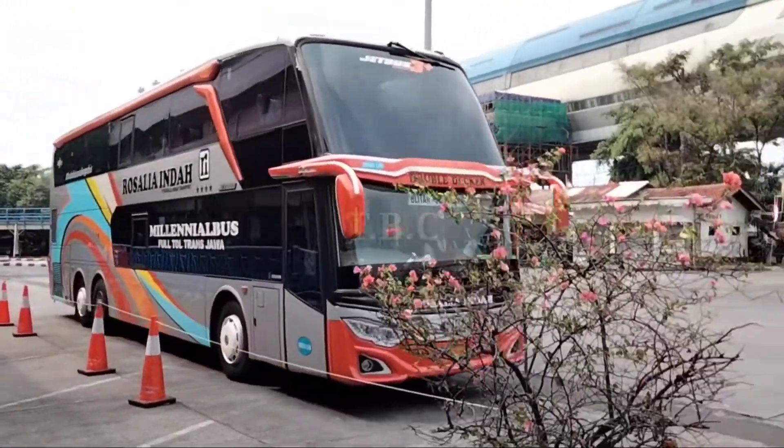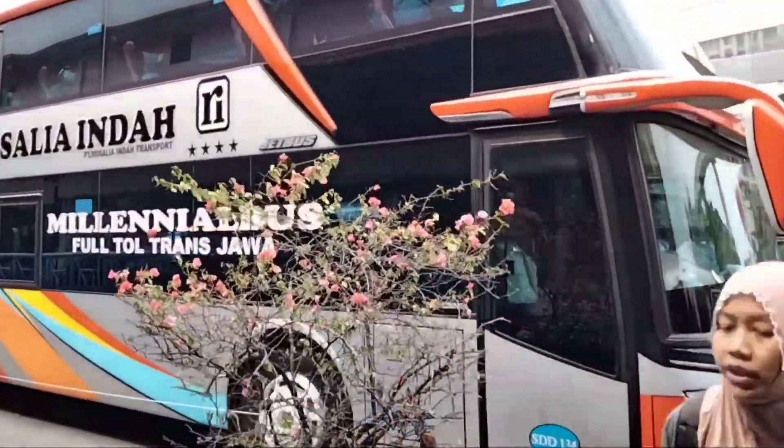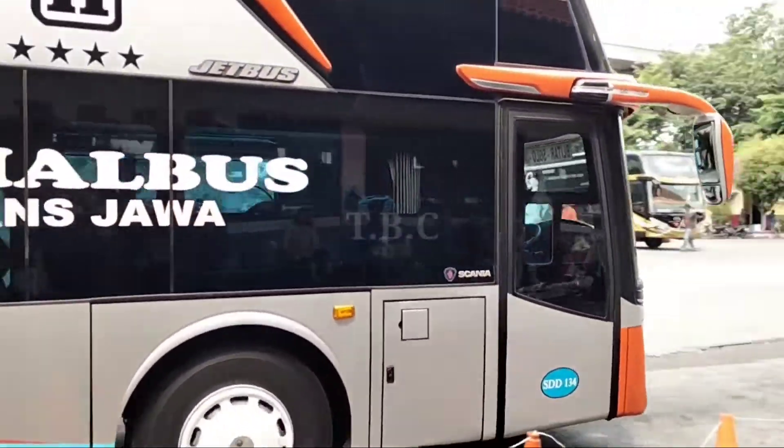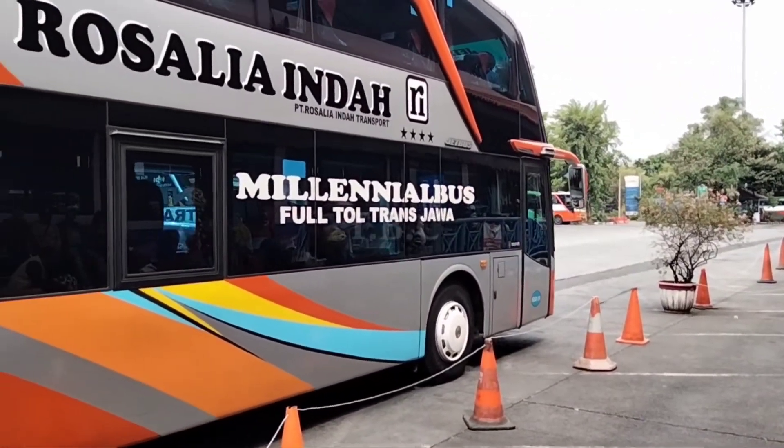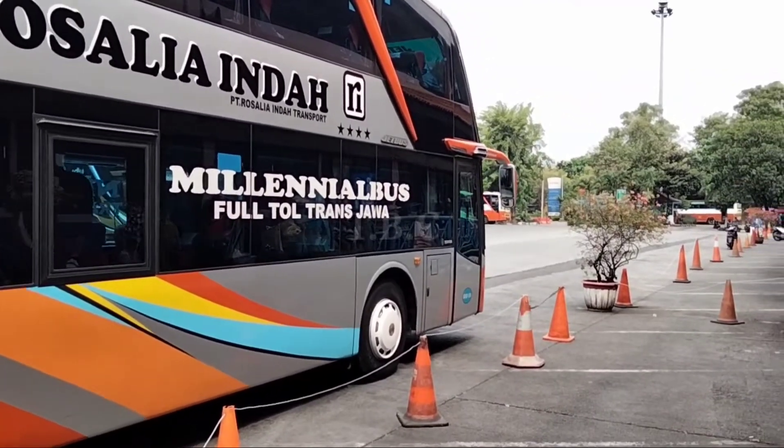This is the unit Rosalia Indah Double Decker going to Blitar with the unit SDD134, which serves the route Blitar, Solo, Jakarta.